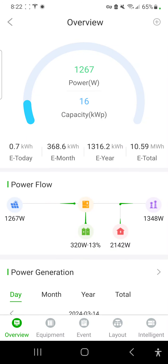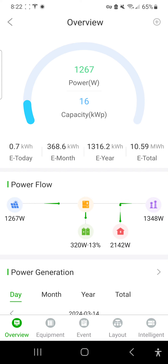Hello everyone, it is 8:22 a.m. Eastern Standard Time here on March the 14th — kind of early, but I wanted to show you that even at this early moment in the morning, we're at 1,267 watts of power.